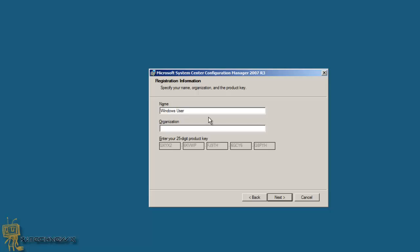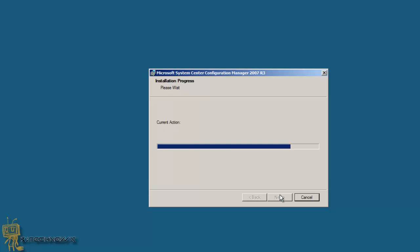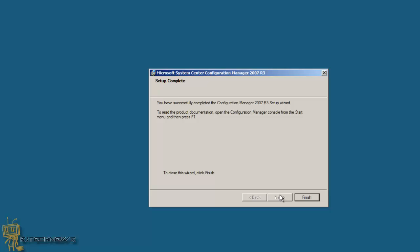I accept the license. Hit Next. Organization: BJ Technos Productions. Hit Next, and it's going to do its thing. It's completed — that was pretty fast, which is awesome. We're going to hit Finish.